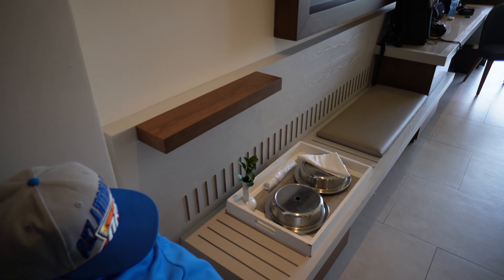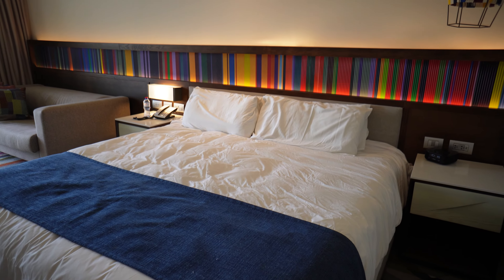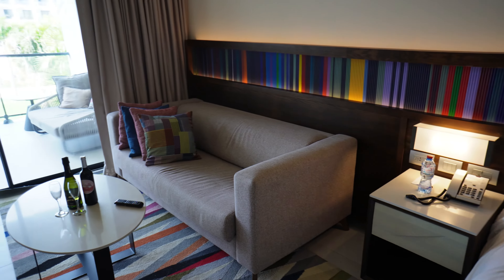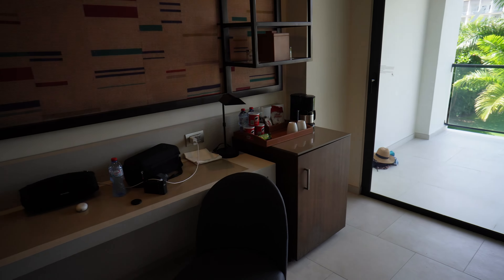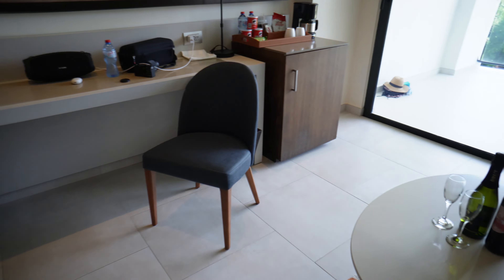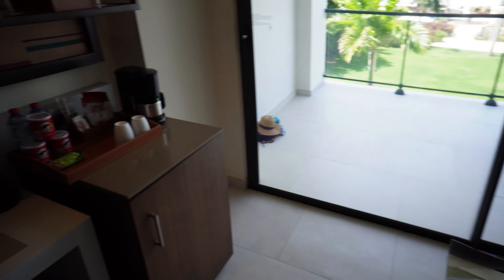We had a king bed. The TV is about 50 to 55 inches and you can Chromecast all your apps to it if you're on their Wi-Fi network. You get a couch, Caribbean decorations, two nightstands, hybrid outlets — both US and European. Because of our celebration they gave us wine, champagne, and a cake. You also get a little desk, a luggage rack, a chair, and a refrigerator.